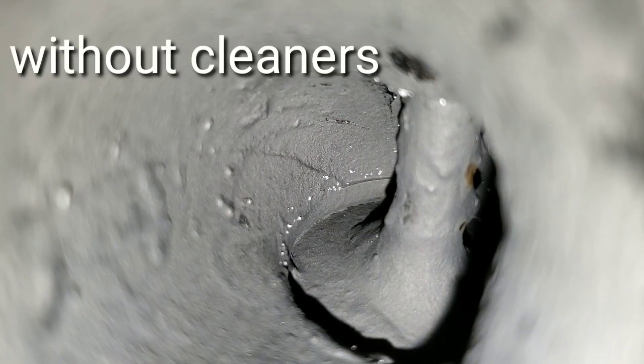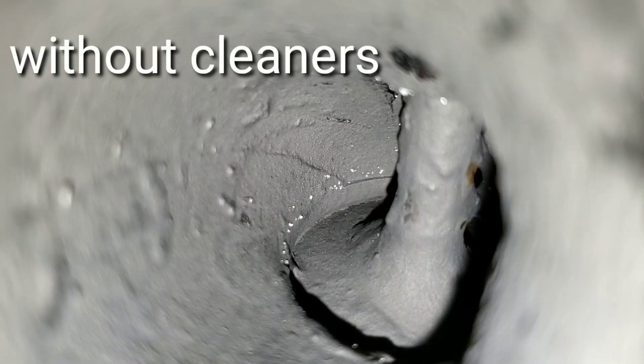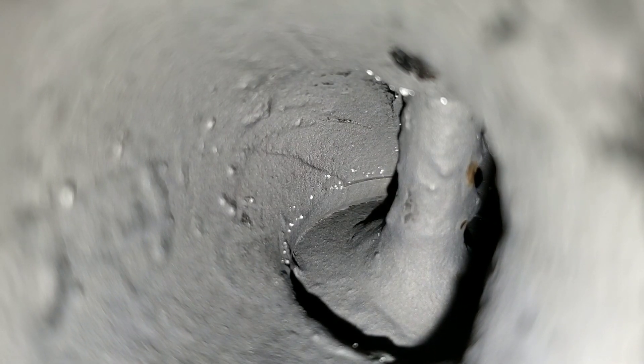Here we have our first intake valve. Sorry about the crickets guys, it's getting pretty dark outside. Now let's move on to the second valve — you're not going to believe this.